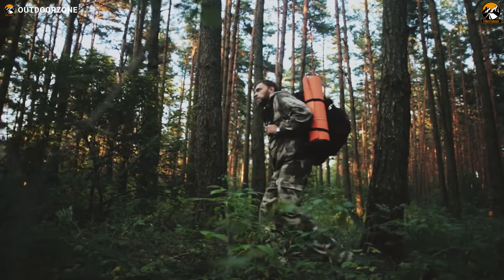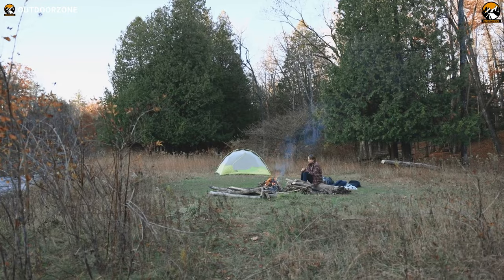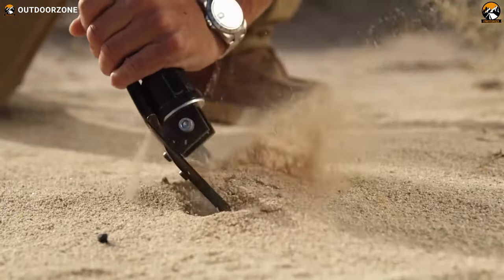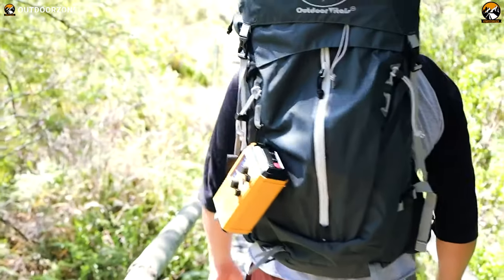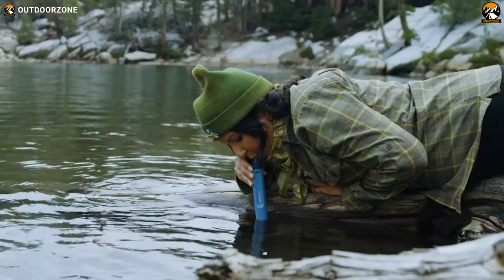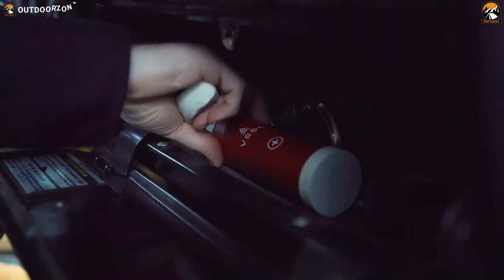Imagine being out in the wild, surrounded by towering trees and untamed nature. You have a backpack on your back, and you feel prepared for whatever the wilderness might throw at you. But do you really have everything you need to survive out there? Well, even if you're not, today's video on the 10 must-have survival gear and gadgets on Amazon will help you stay prepared.